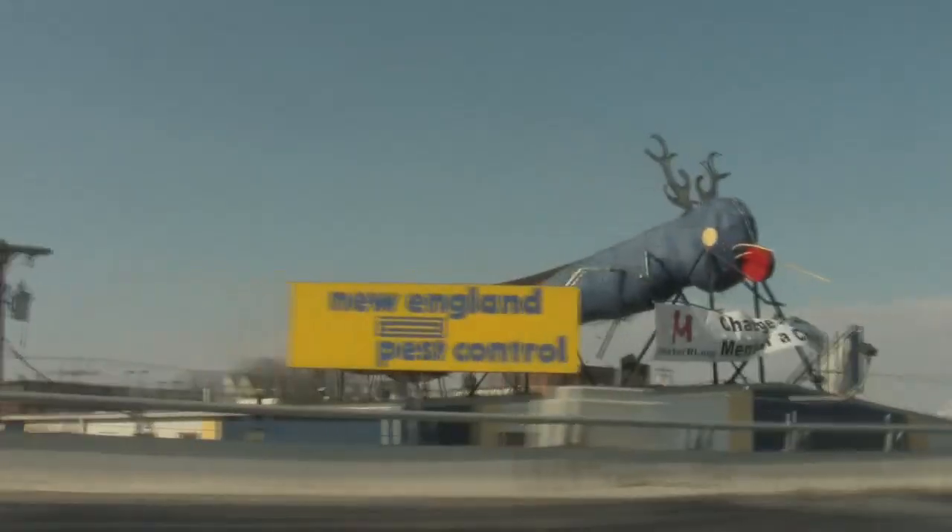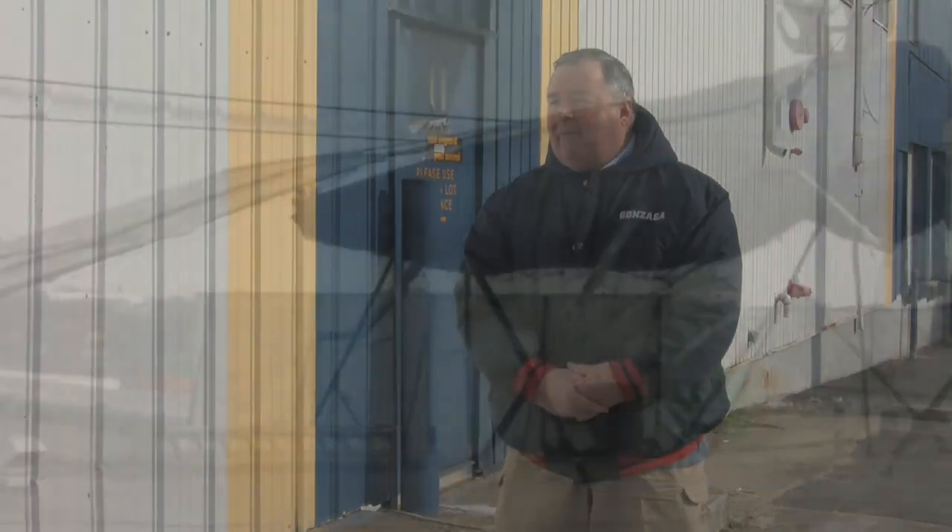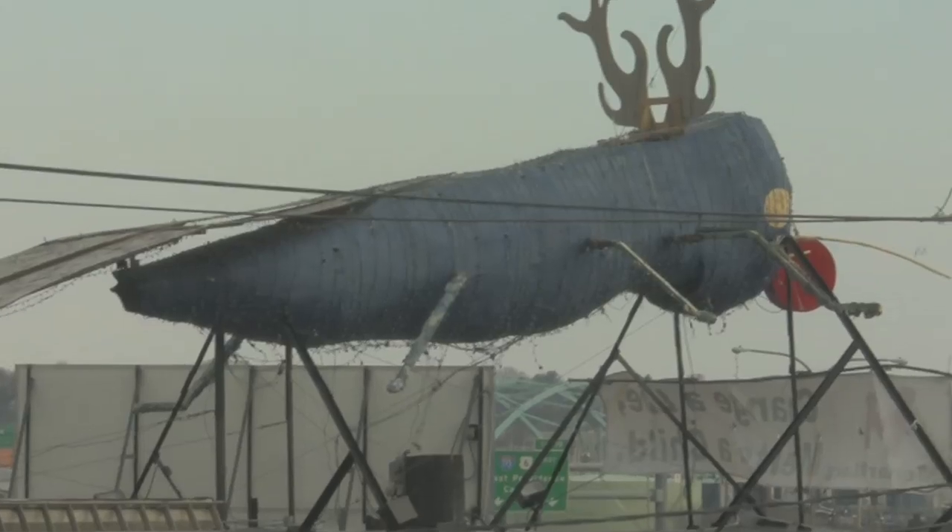Big Blue Bug's name is Nibbles Waterway. It's 59 feet long and 920 times the size of an actual termite. It's fiberglass constructed, steel reinforced, and built to withstand a hurricane.